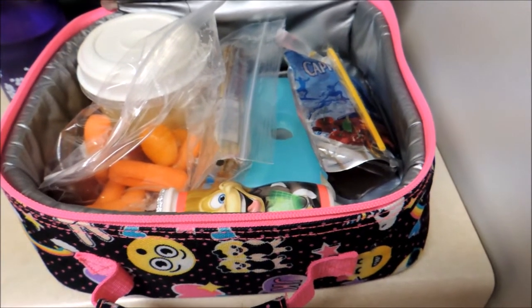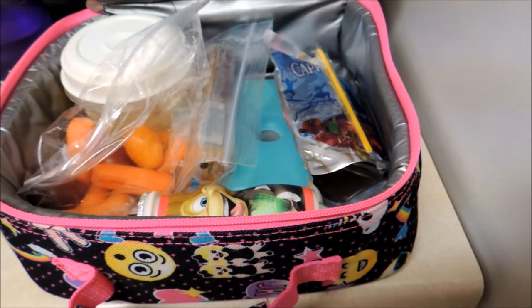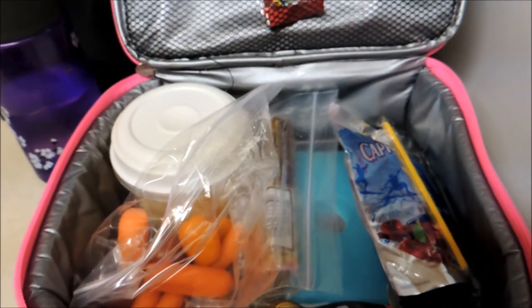She has a field trip tomorrow, so I'm not going to be sending her lunch tomorrow. Wednesday she has hot lunch. So I'll be back again Thursday with her lunch again. Thank you so much.